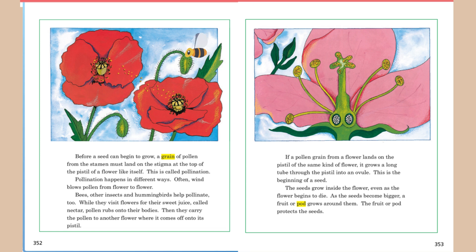Often, wind blows pollen from flower to flower. Bees, other insects, and hummingbirds help pollinate too. While they visit flowers for their sweet juice called nectar, pollen rubs onto their bodies. Then they carry the pollen to another flower where it comes off onto its pistil.